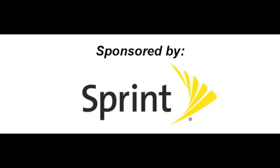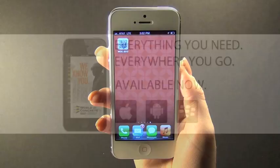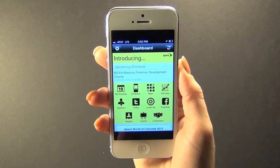We created a free show app to make your experience at World of Concrete easier, greener, and more efficient. The app helps you plan your time at the show and is a great tool to use months after you visited World of Concrete.